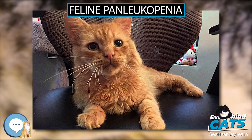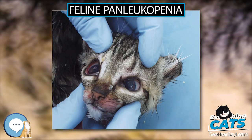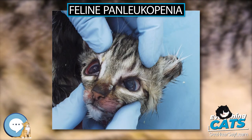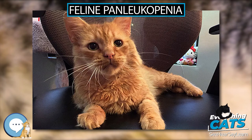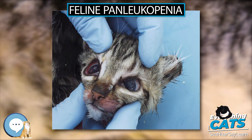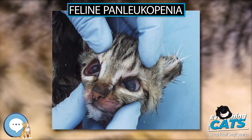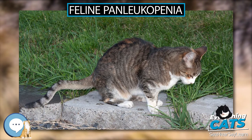Clinical Signs: The clinical manifestations of FPLV are variable based on the dose of the virus, the age of the cat, potential breed predispositions, and prior immunity from maternal antibodies, previous exposure, or vaccination. Most infections are subclinical, as evidenced by the high seroprevalence of anti-FPV antibodies among some populations of unvaccinated, healthy cats. The cats that become clinically ill are usually less than one year old, but older cats are also at risk.